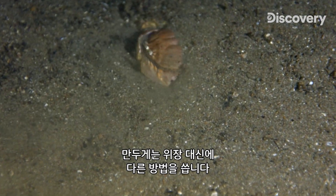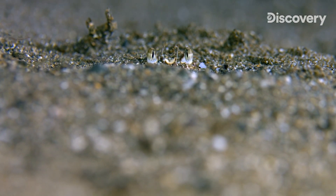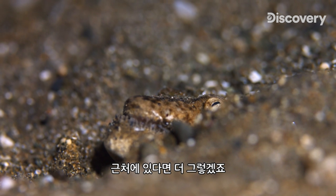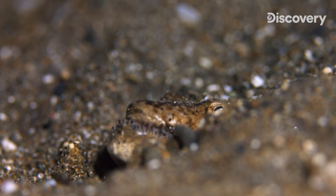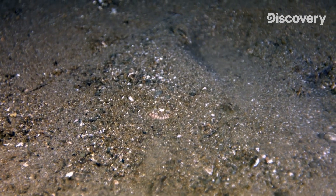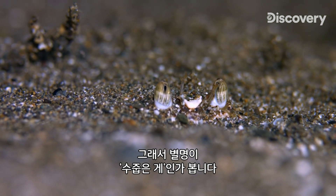Instead of camouflaging, the calapa crab uses a different approach, burying itself almost completely to remain unseen. Choosing the right place to dig can be complicated, especially if your neighbor is this crocodile snake eel with an almost spectral appearance. A quick escape is worthwhile. After all, with their wide pincers, almost like shovels, it's a matter of seconds to dig and hide under the sand. Perhaps this is why they are also known popularly as the shamefaced crab.